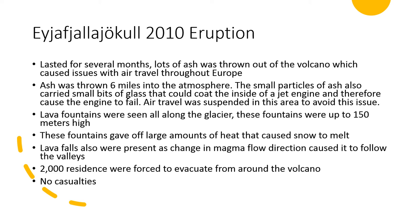There were also lava fountains seen all along the glacier, up to 150 meters high. The lava fountains gave off large amounts of heat which caused the snow to melt and excess water to begin flowing down the volcano. Lava falls were also present as changes in magma flow direction occurred, due to erosion of the ice from the lava fountains. 2,000 residents were forced to evacuate the surrounding areas, but luckily there were no casualties.